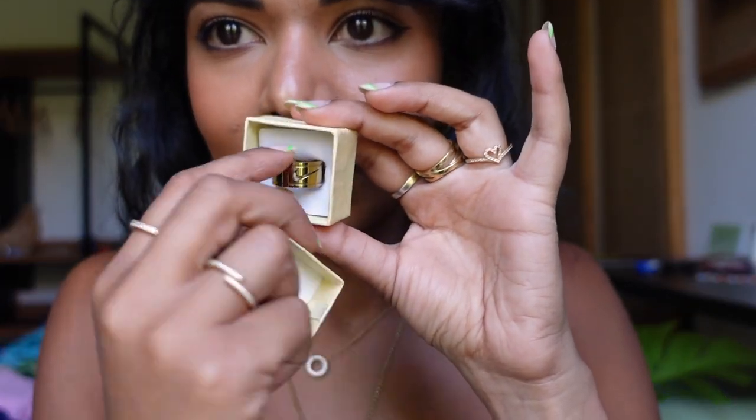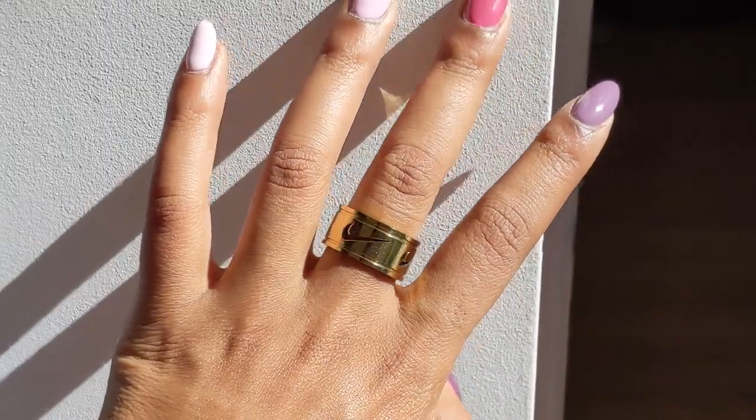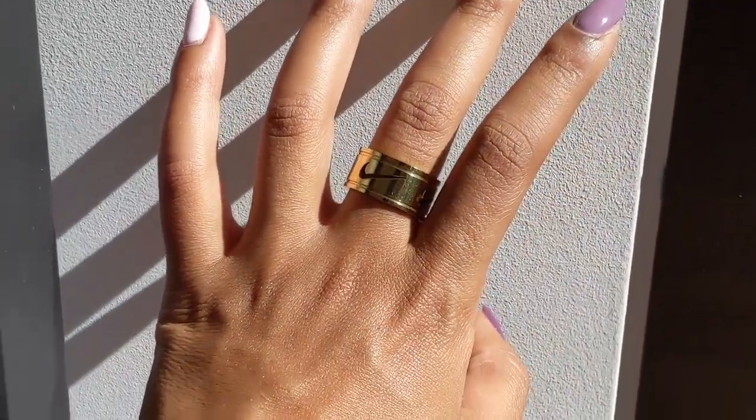I also picked up this ring from that store — it's a really cute Nike ring with the Nike tick all around it. It goes really well with my gold rings; the others are Pandora and this one has a Chained & Able vibe.